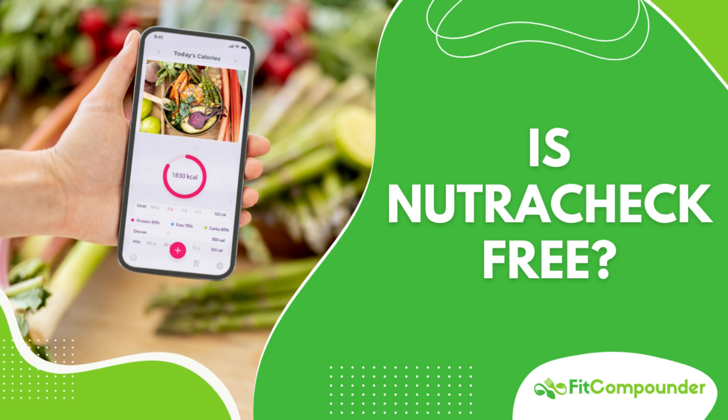Using Nutricheck is fairly straightforward. Once you've set up an account, you can start logging meals and setting personal health goals. If you opt for the premium version, you can also connect with a supportive community of users.